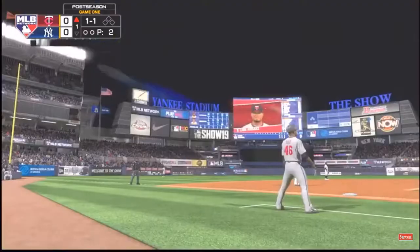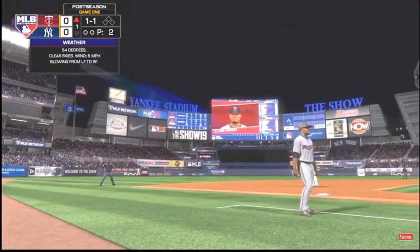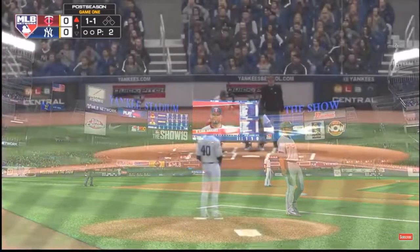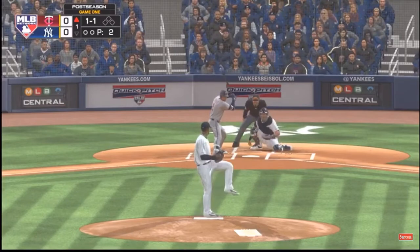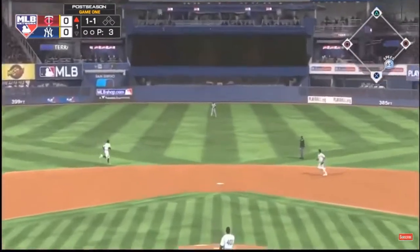Count even now at one and one. Not a bad night to bring the parka along — 54 degrees at game time. From the windup, the 1-1 pitch... line towards center field.